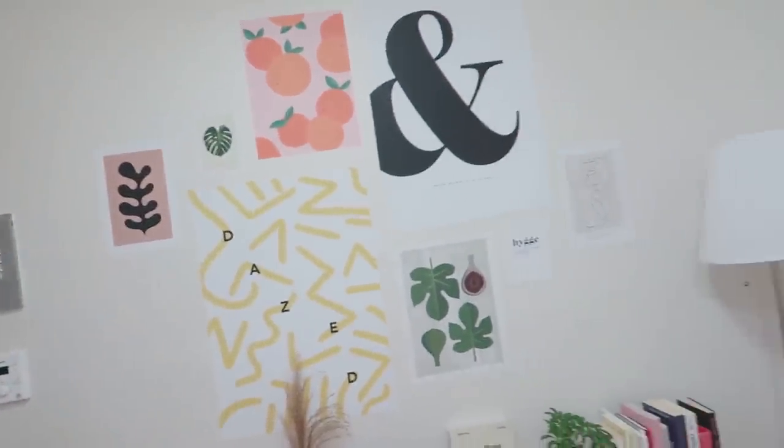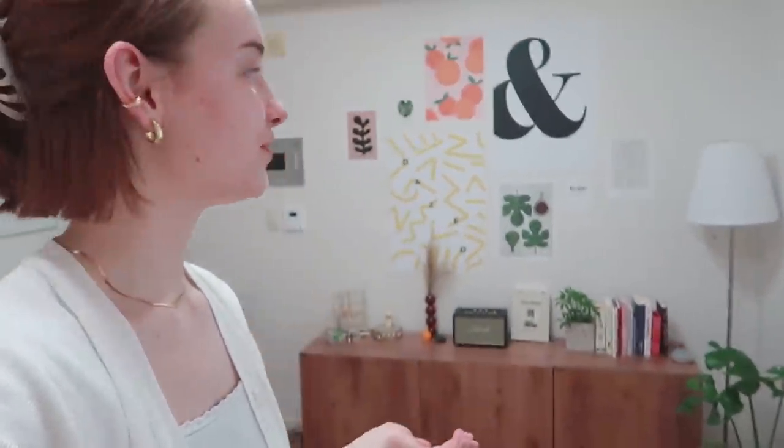Okay guys, this is the final look — isn't it just cute? It looks so good and I can't believe this wall finally looks finished!